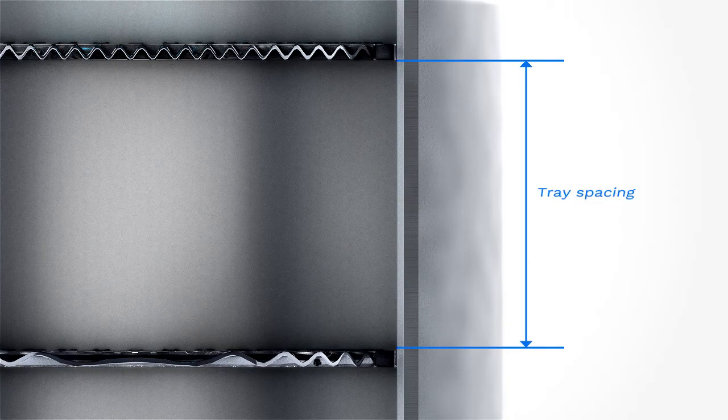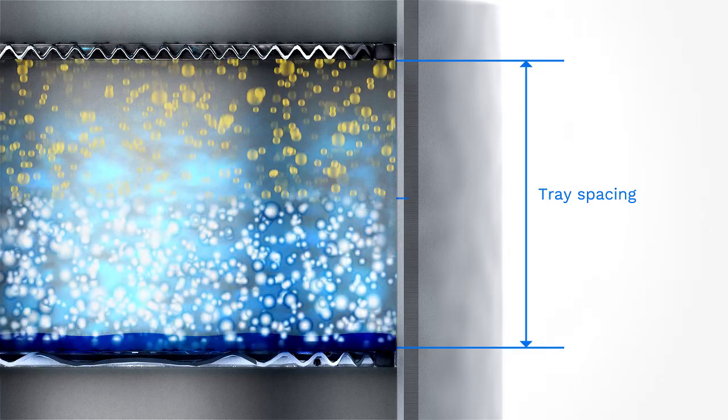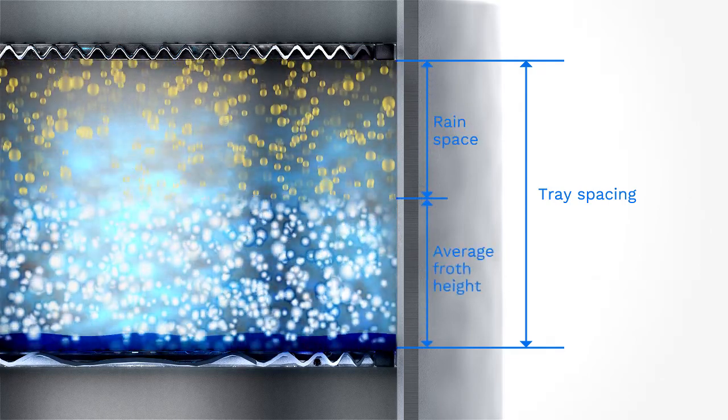Due to the nature of the frothing action and the liquid and vapor sharing of the open area, the tray easily attains efficiency equivalent to that of the Murphy Point efficiency.